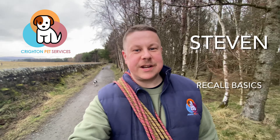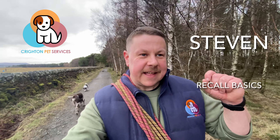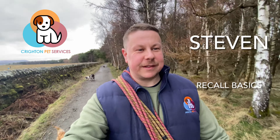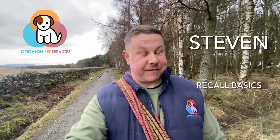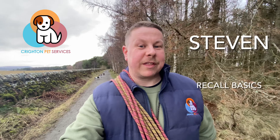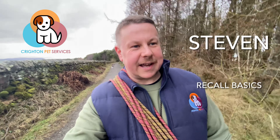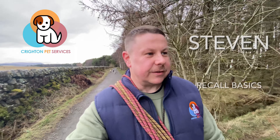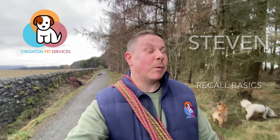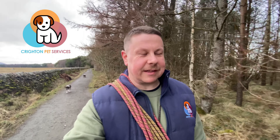We are going to talk about recall and recall basics — how to really get that ingrained in your dog. If it's something that you don't have, if you haven't yet mastered it, please watch this right to the end. One thing we maybe don't talk about, which I'll put a comment below, is the whistle. So if you get to the end of this video and go 'but what about the whistle?' — I'll do another video for that one as well.